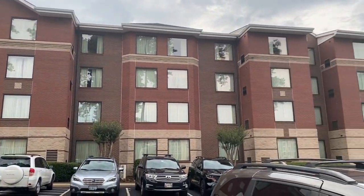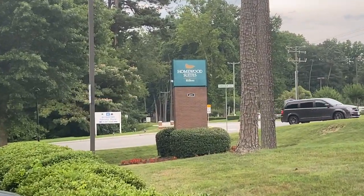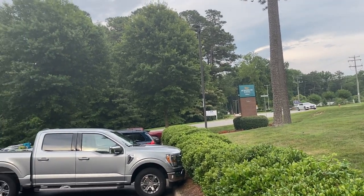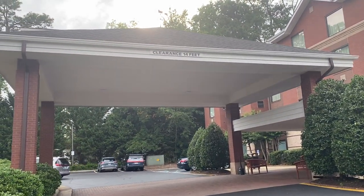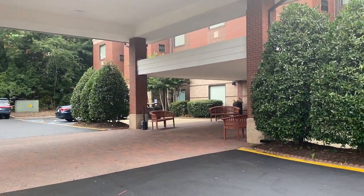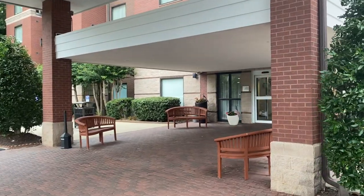Hello everybody, this is John Elevator Fan. As you can see by that sign right there, we are at the Homewood Suites in Williamsburg, Virginia. It's a very nice property — it opened, I believe, in the 90s. The year will be in the description, but it's a very nice property and we're going to check it out here.